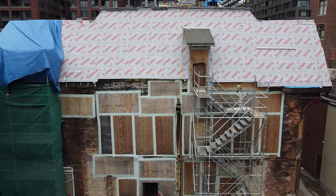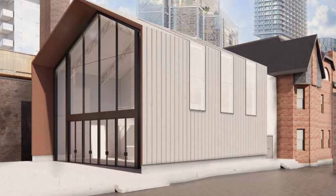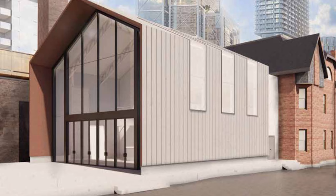This whole back portion of the building is going to get built out and it's going to be part of the restaurant. There's going to be a huge addition here, which we're going to clad entirely with zinc — all the walls, all the roof, concealed gutter. It's going to be pretty cool.